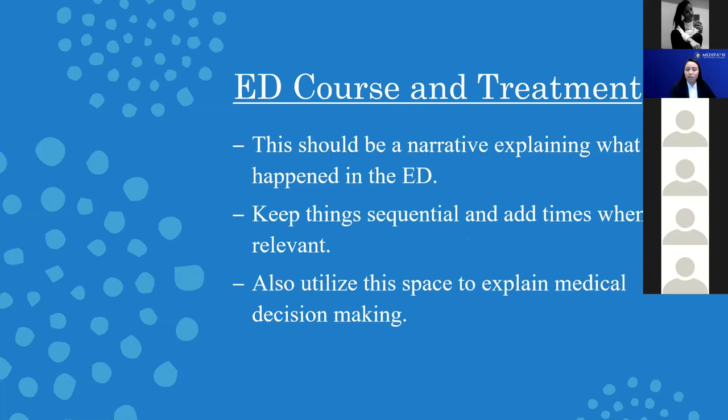A couple notes about the ED course of treatment. Like the rest of the note, this should be a narrative. You should start it off with 'patient arrived in the emergency department.' You want to explain things that occurred in sequential order and add times when relevant. If the lab calls with a critical value, take a look at the clock — at 10:38 a.m., lab called with a critical value — because this time will reflect how quickly you can enact a treatment. If it's a critical lab value requiring immediate medication, you can show in your chart that you got the call at this time and immediately gave medication. Time you call the specialist is also important, so keeping those times keeps everyone accountable for delivering care in a timely manner.